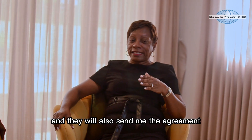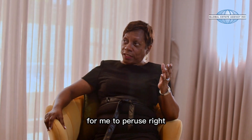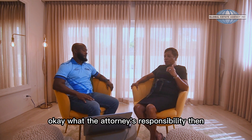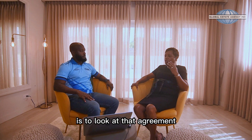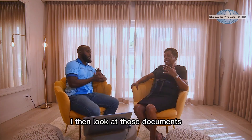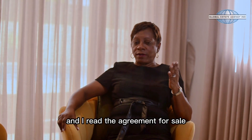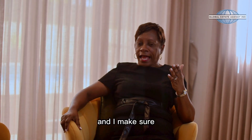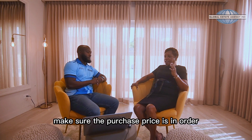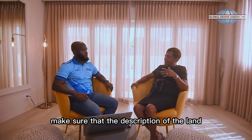I will have a look at it and they will also send me the agreement for me to peruse. And often times they'll send a plan as well. The attorney's responsibility then is to look at that agreement, look at the document sent — I then read the agreement for sale and make sure that we're dealing with the same property, make sure the purchase price is in order, make sure the description of the land is correct.